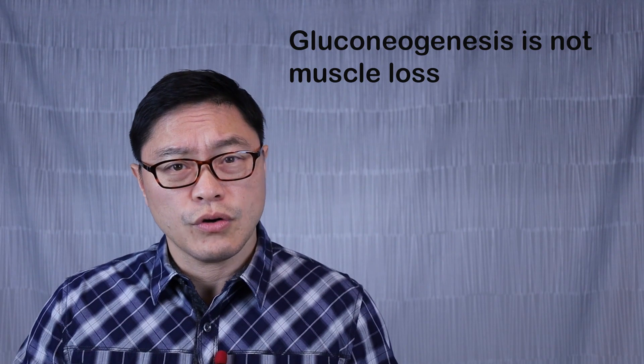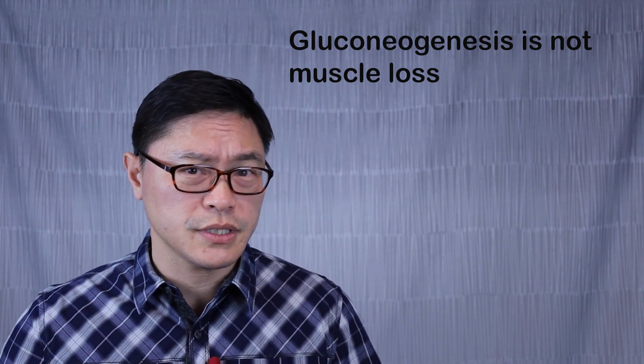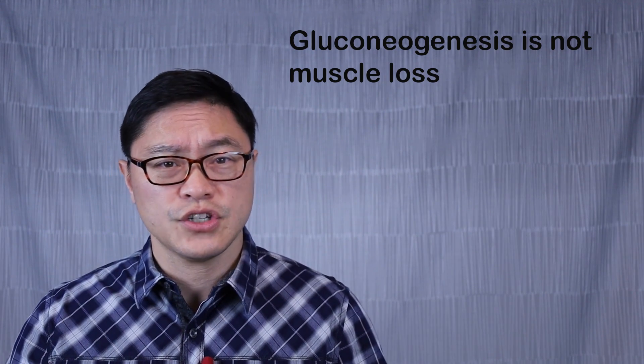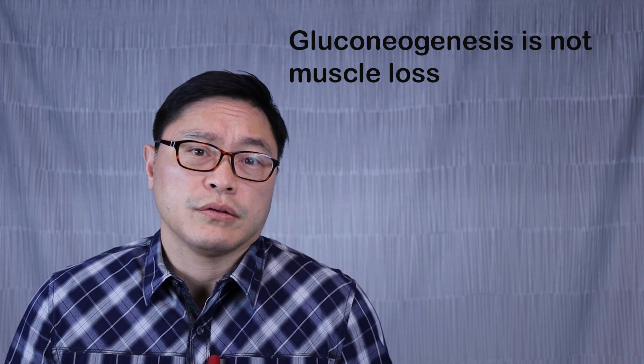But wait — this period of protein degradation and gluconeogenesis, isn't that a bad thing? It sounds like it would be bad to use up your protein. But it's not as bad as you think. If you're overweight, most people actually have an excess of protein. And protein is not the same as muscle — there's a lot of skin and connective tissue and other proteins that can be used without losing strength.